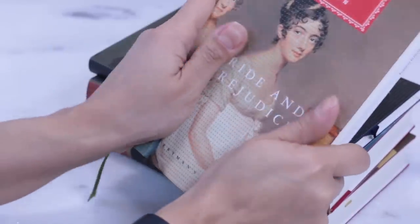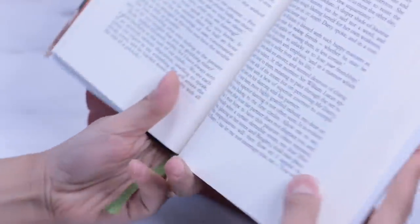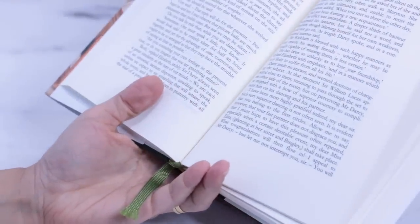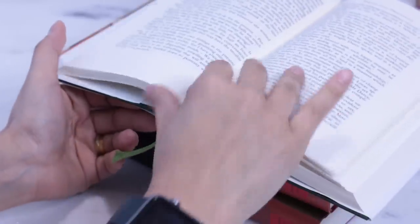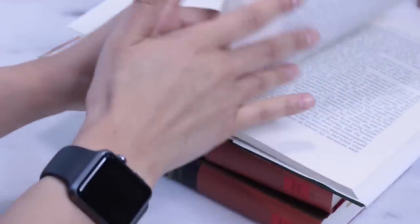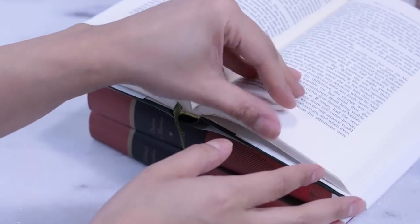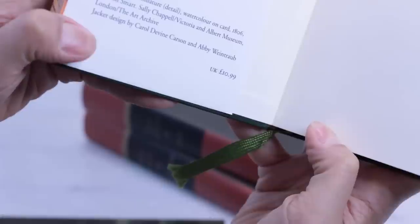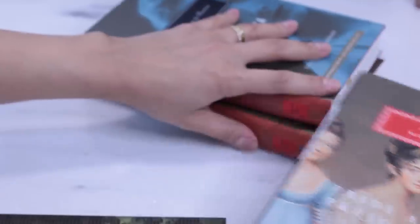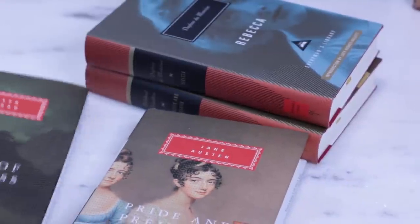There are hundreds of titles — classics and contemporary classics. Everyman's Library is currently an imprint of Alfred A. Knopf, a division of Penguin Random House, with more than 600 titles in print. They also have a lovely collection of children's classics that I will be covering in another video. The price tag varies from $20 to $35 depending on the title, but the majority are usually sold from $16 to $30 on Amazon US.